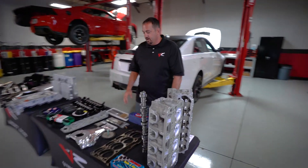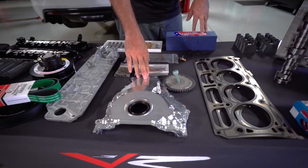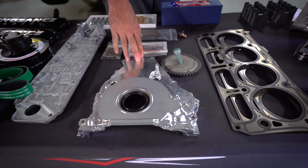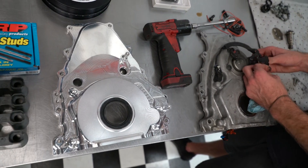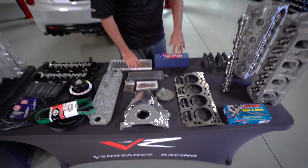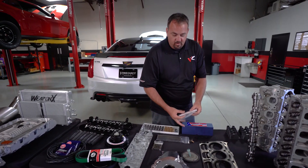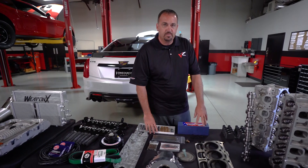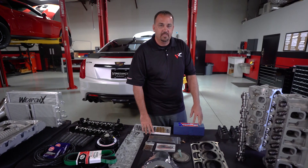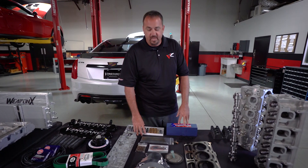Also from our friends at LME, we are going to utilize their billet LME front cover for the LT1/LT4. This front cover allows us to remove the VVT from the equation. We go back to a traditional 4-bar cam gear and a non-VVT camshaft. We will also be utilizing LME's DOD delete plugs, so we will have a traditional — basically a Gen 3, Gen 4 camshaft in play. No displacement on demand, no variable valve timing. This is going to improve reliability as well as give us the ability to run higher lift and more duration without any problems from those extra systems being in place.